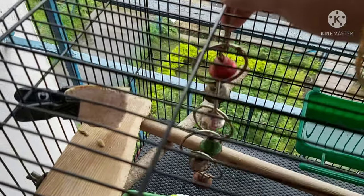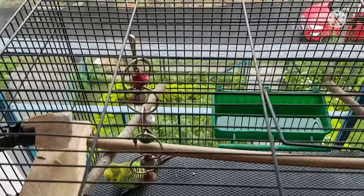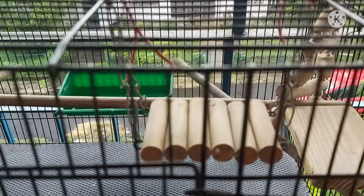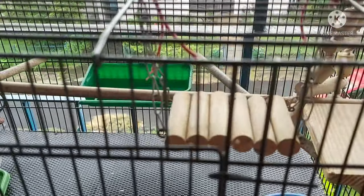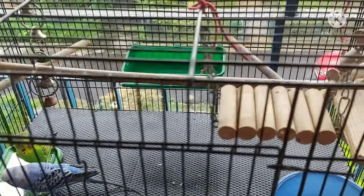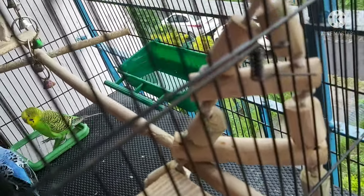They seem to like the sound as well. One thing we all know is that birds love to swing — they spend a lot of time on this swing and also choose to sleep on it most of the time at night. And here they have their wooden ladder, though they still don't use it a lot.